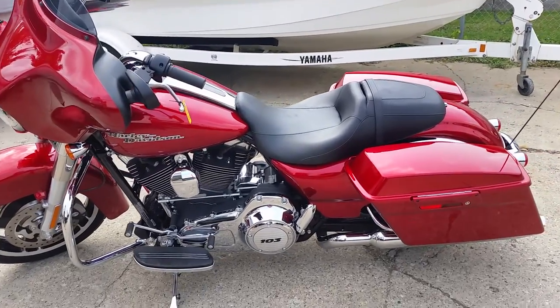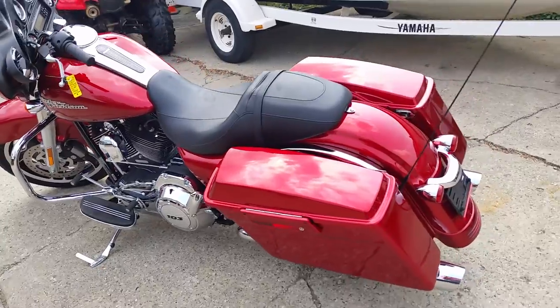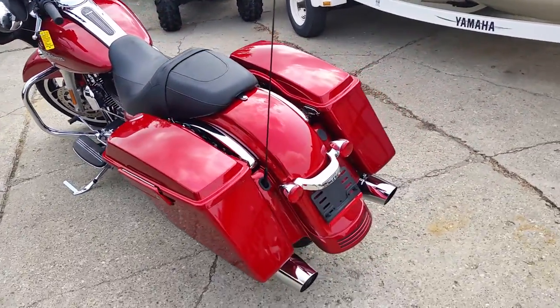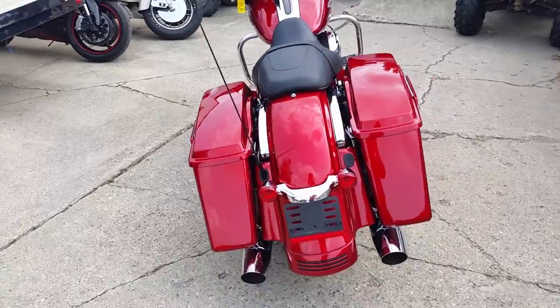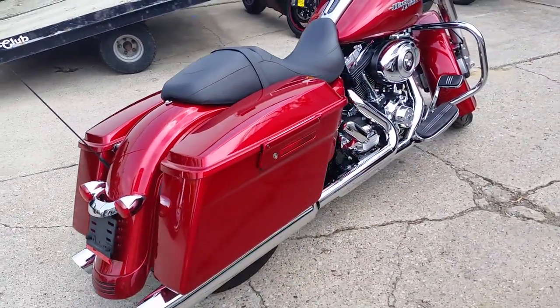At Approval Power Sports, we got a 2012 Harley Davidson Street Glide that's as clean as it gets. This 2012 Street Glide only has 6,400 miles on it with chrome galore and sun glow red paint. This bike stands out from the rest of the crowd.